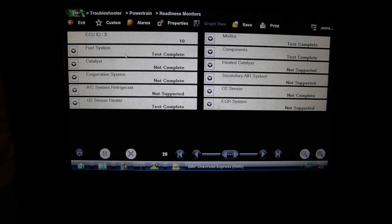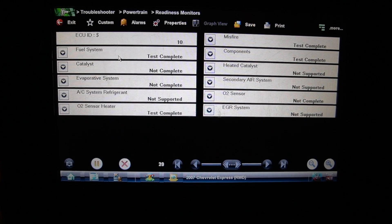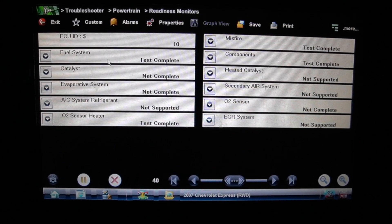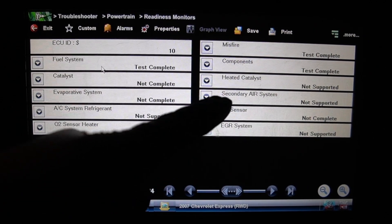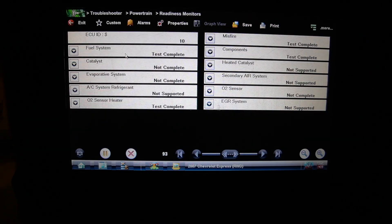We check the monitors. Three are not complete since the DTCs were cleared: the catalyst monitor, the EVAP system monitor, and the O2 sensor monitor. The EVAP system is usually the last one to complete. If we can get the catalyst and O2 monitors to complete, the car will pass smog — but we still need to address the P0455 code.